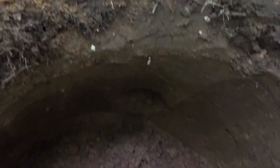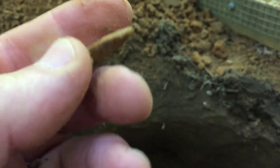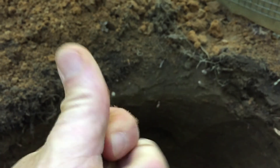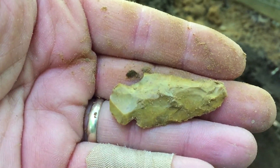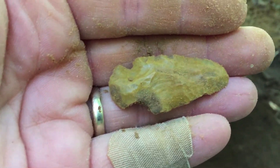I got something else hanging out of the wall, let's go take a look and see what it is. We got another little point — a little bit of a tip ding on it, maybe a little bit of cortex left. Neat little flaking pattern right there, the way that came off.